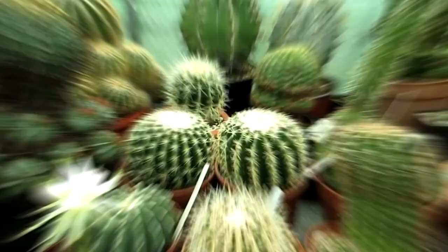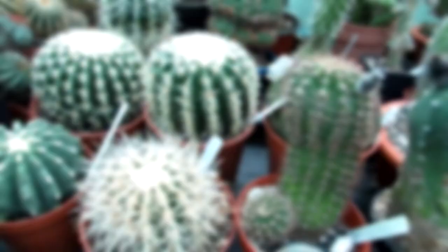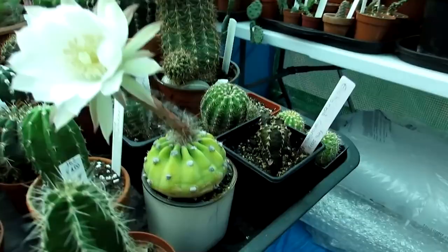One of the most unique features of the sea urchin cactus is its blooms. The plant produces large, trumpet-shaped flowers that can be up to 15 centimeters in diameter, blooming in a variety of colors including pink, yellow, and white, with a sweet and alluring fragrance. The flowers only last for a few days, but are worth the wait. The sea urchin cactus may look scary with its spiny exterior, but it is harmless to humans and easy to care for, requiring bright indirect light, well-draining soil, and being drought-tolerant.